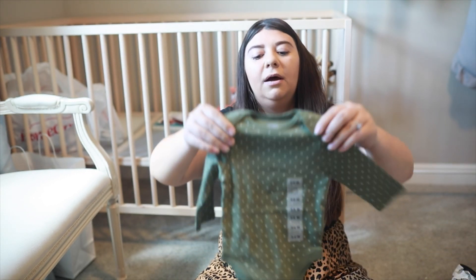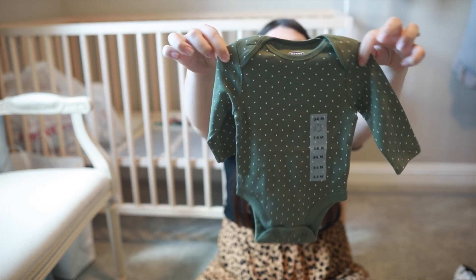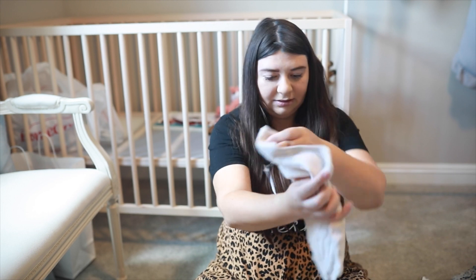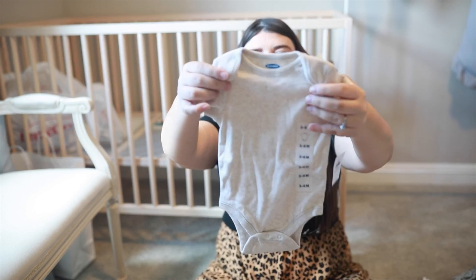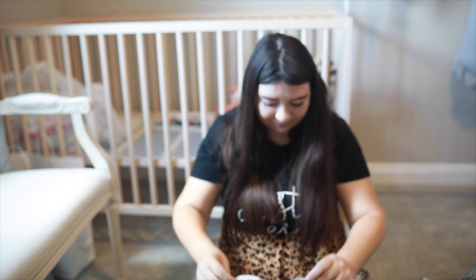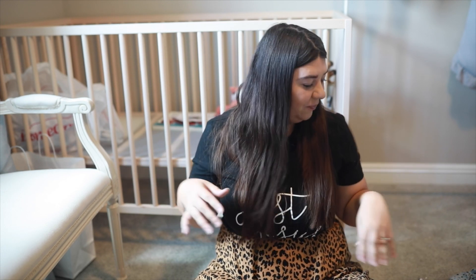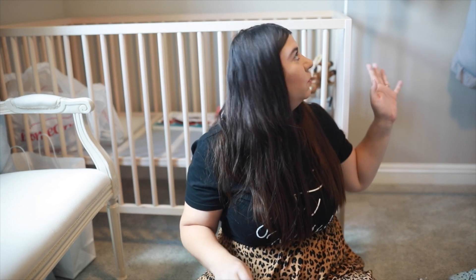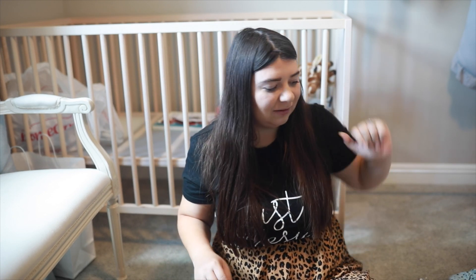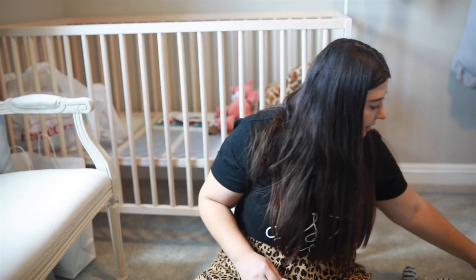This one was my most recent find and I am dying — another one is 3 to 6 months, same thing, and this is just like a very light neutral color so I had to get that one. We're almost done with the clothes. I do have more clothes hanging up on the clothing rack that you guys can't see, but I just want to go through a few of them.